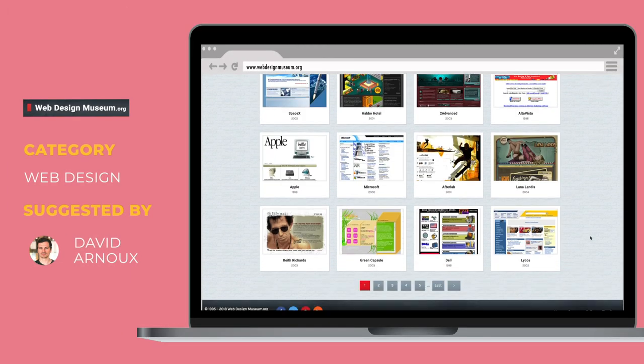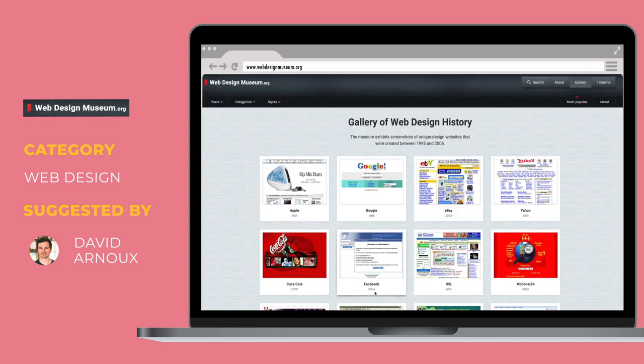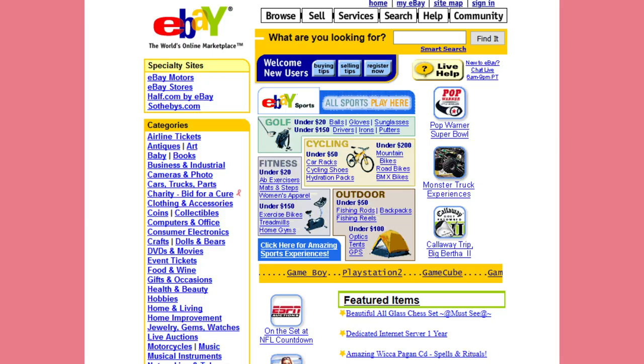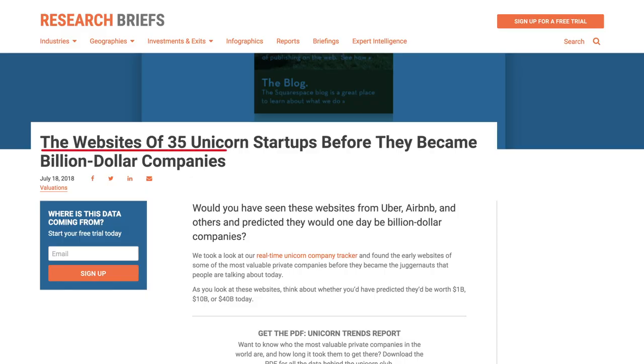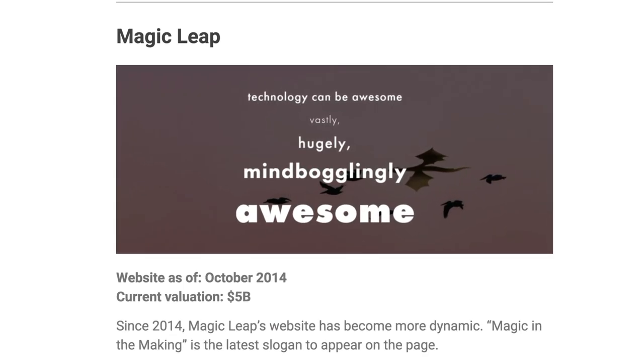Here's my personal favorite from the past month: a curated collection of what iconic websites looked like in the past. Web Design Museum is like an anthropological study of UX — check out Apple back in the day, Google's website, or this old version of eBay. In line with this, check out CB Insights' article sharing the websites of 35 now-unicorns before they became big. Special shout-out to Magic Leap, who probably had the augmented reality world's least inspiring website of all time.